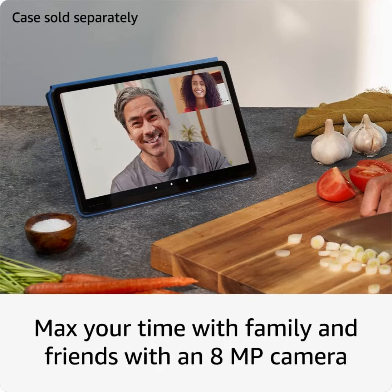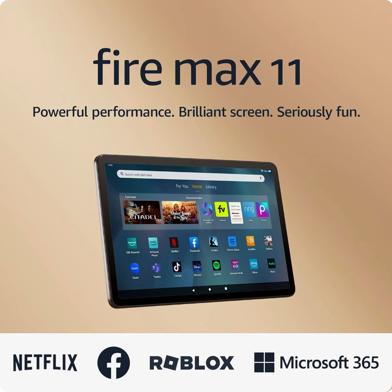Thin and light, the sleek aluminum design is also durable. It has strengthened glass and is three times as durable as the iPad 10.9-inch, 10th generation, as measured in tumble tests.